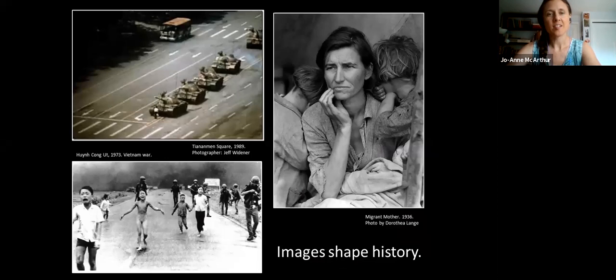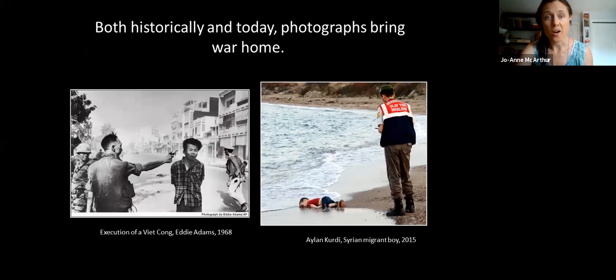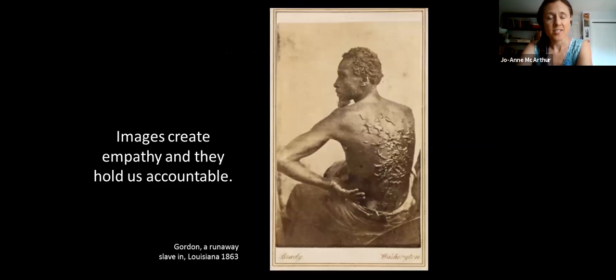For all of the work you're doing — whether you're shooting veg pride parades, vegan food photography, or animal photojournalism — images shape history. These are three images probably known to you that shaped the course of history. Both historically and today, photographs bring war home. As recently as a few years ago with the image of Alan Kurdi who washed up on a beach, that really furthered the conversation about refugees and immigration and galvanized people.